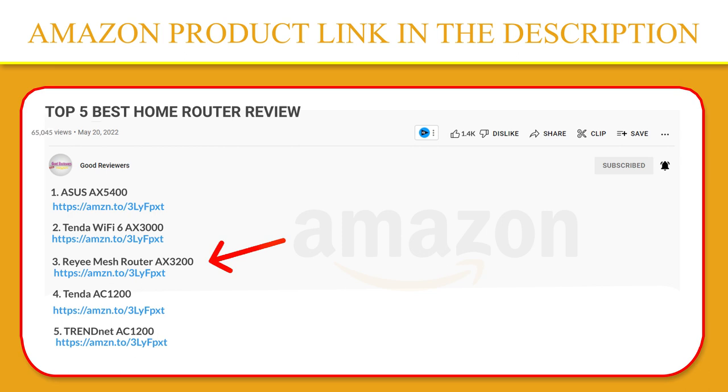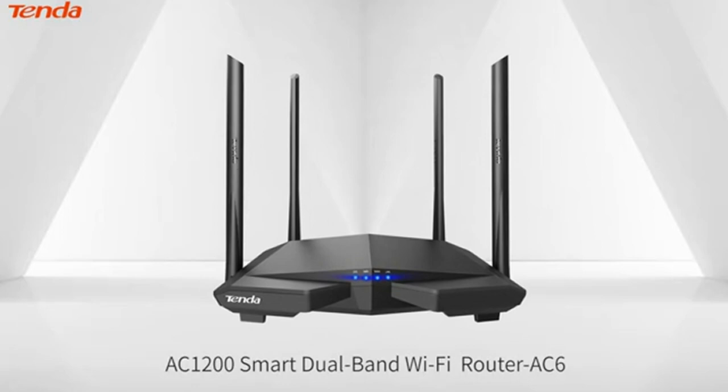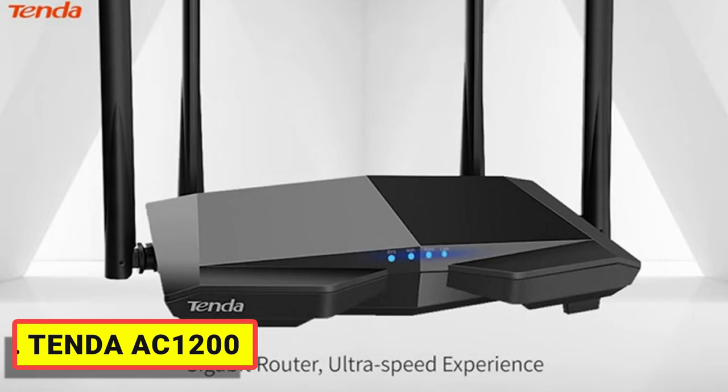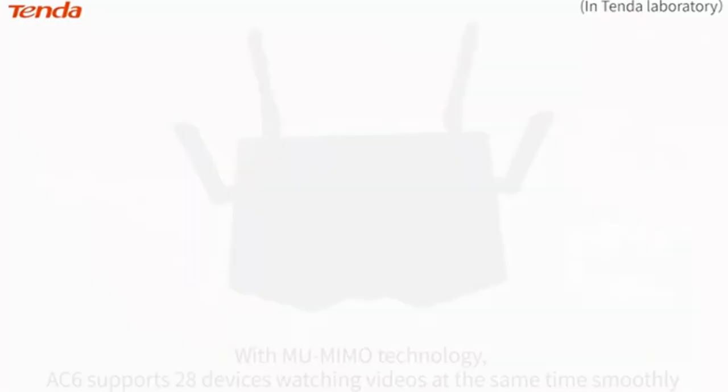Number 4. TENDA AC1200. Its fast and stable performance makes it the ideal choice for lag-free HD streaming, online gaming, and other bandwidth-intensive tasks. The TENDA AC6 is equipped with four powerful 5 dBi antennas, which transmit the Wi-Fi signal to every corner of your living area thanks to multi-oscillator technology, impressing with very good Wi-Fi coverage, high performance, and reduced blind spots.